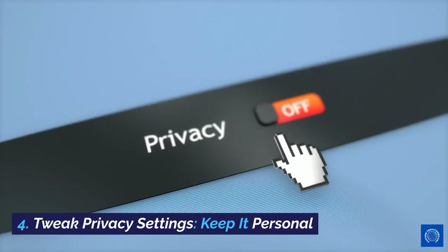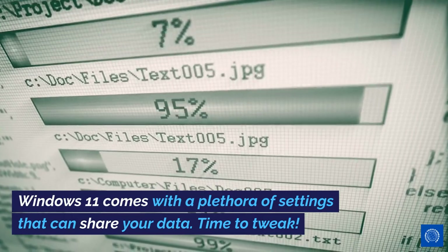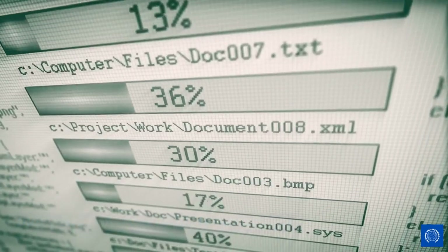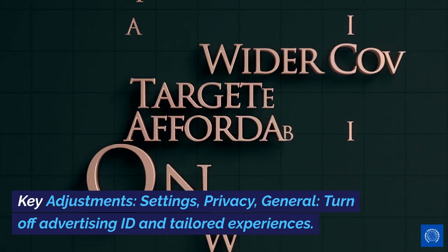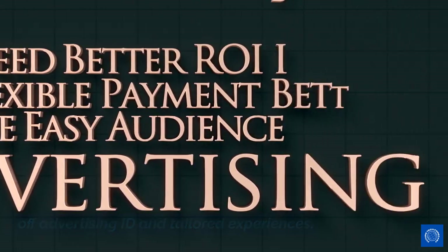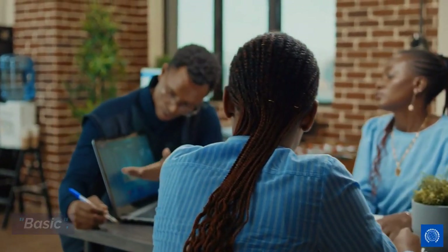4. Tweak Privacy Settings — keep it personal. Windows 11 comes with a plethora of settings that can share your data. Time to tweak. Key adjustments: Settings > Privacy > General. Turn off Advertising ID and Tailored Experiences. Under Feedback and Diagnostics, set data collection to Basic.